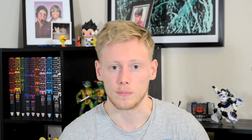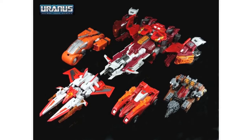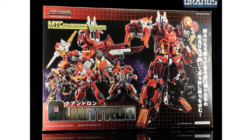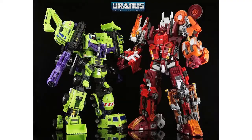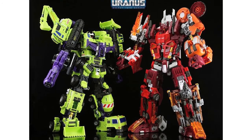Uranus Secret Toys Garden has posted a gallery full of images of the Make Toys Quantron. The images show the robot and alt modes for all the individual Technobots, the combined Quantron and packaging shots. For size comparison, Quantron is also shown alongside Make Toys' other combiner, their Not-Devastator Giant, standing just a little bit taller than him.